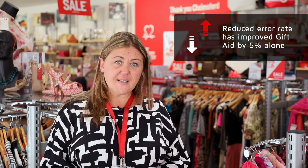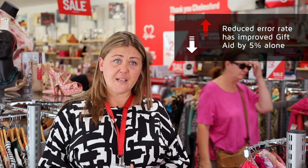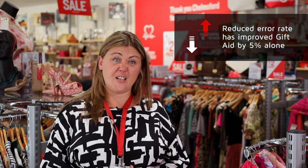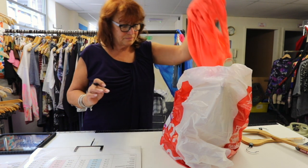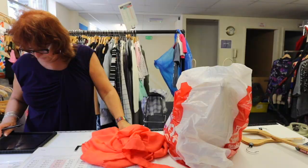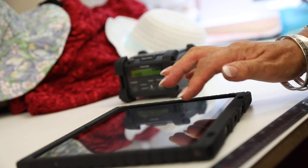The improvements we've had are so many to even list. We have obviously the error rate at the till significantly reduced, and that alone has helped improve gift aid by five percent. We've also had less time wasted for our volunteers during their four-hour shift, when they could be processing stock for us.